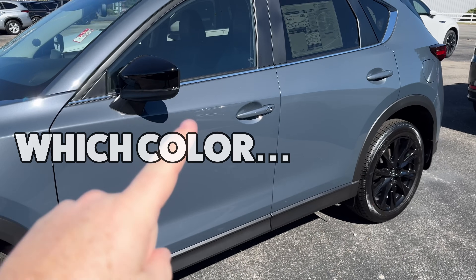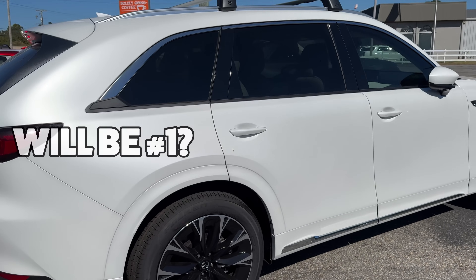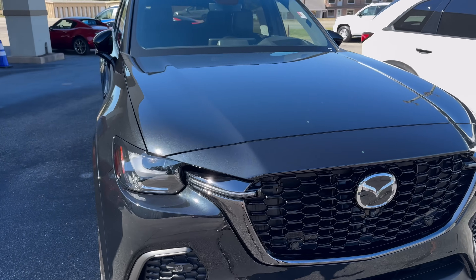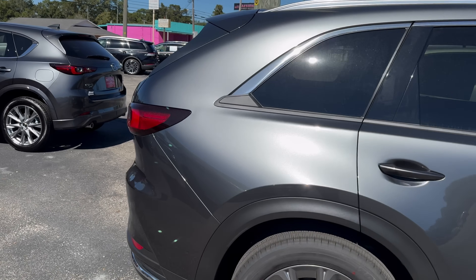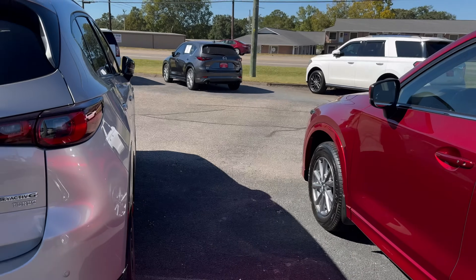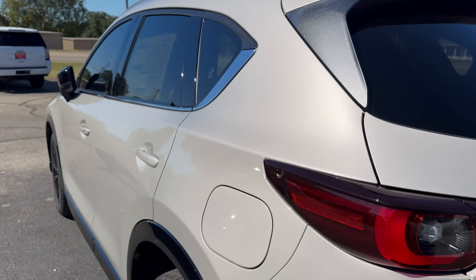A polymetal gray carbon edition always ranks high and is always a favorite. Of course the rhodium white is just a classic. Jet black mica is another one of those classic colors. Machine gray metallic is such a wonderful color with that special paint treatment, and of course soul red crystal as well. But there's a new color, or several new colors, that may be edging out the top.